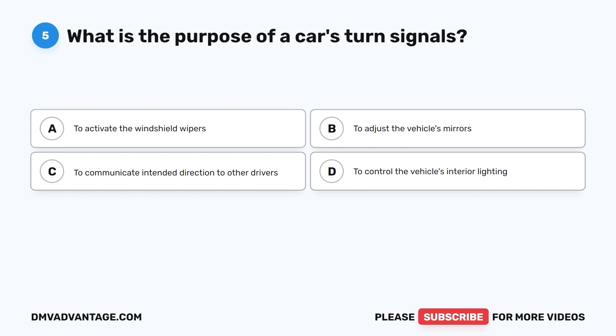Question 5. What is the purpose of a car's turn signals? A. To activate the windshield wipers. B. To adjust the vehicle's mirrors. C. To communicate intended direction to other drivers. D. To control the vehicle's interior lighting.